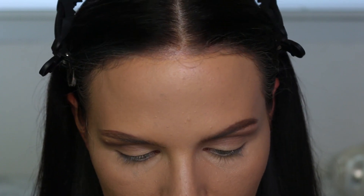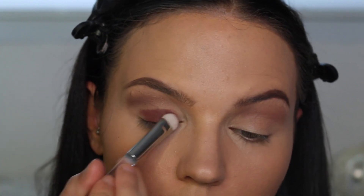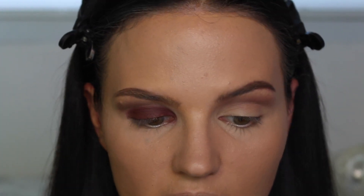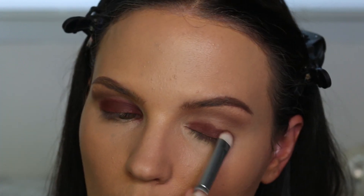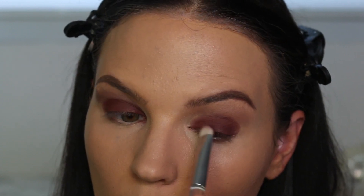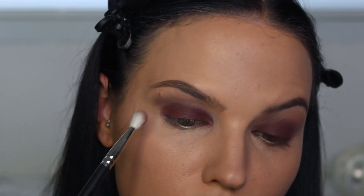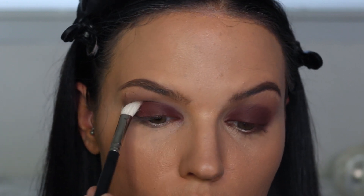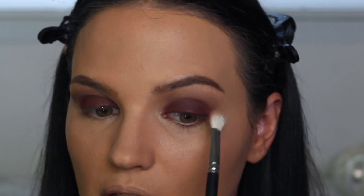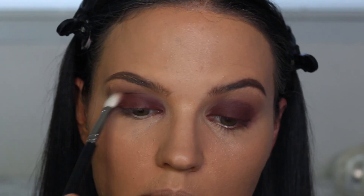I'm going to take Unbridled from the Unzipped palette and pack that on my eye. This is going to look pretty messy before it looks good — that's just how smokey eyes work for me. I'm going to take a clean MAC 217 and just blend those edges out. Surprisingly, I have no fallout — I remember LORAC shadows giving me a problem with that, but they actually didn't this time. Maybe I forget.